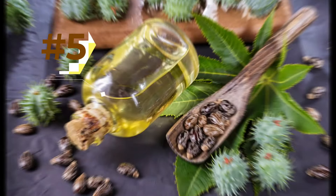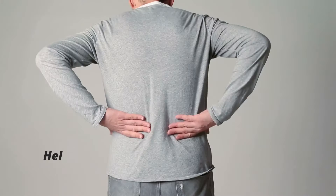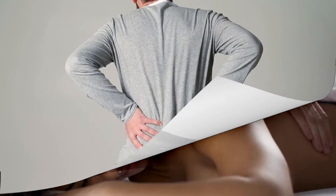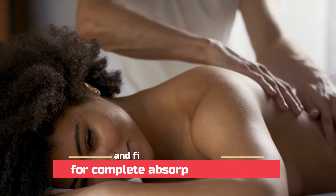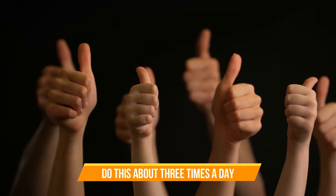5. Castor Oil. It has plenty of anti-inflammatory properties which help in relieving pain and inflammation and also speeds up the healing process. Dip a cotton ball in warm castor oil and apply it directly on the affected area, then fix it with a band-aid for complete absorption of the oil. Do this about 3 times a day for a few days to get rid of it.